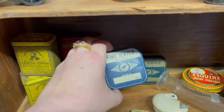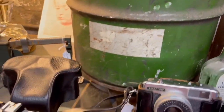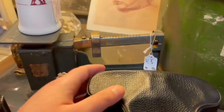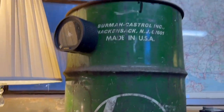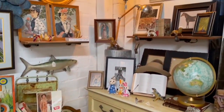These typewriter ribbon tins were fabulous at only eight dollars a piece, and you don't see ones with the airplanes very often. I also love that Kiwi tin for our Nate in New Zealand. All these old cameras are always so fascinating to me — an area I'd love to learn more about — and a great price for that scale at thirty dollars.